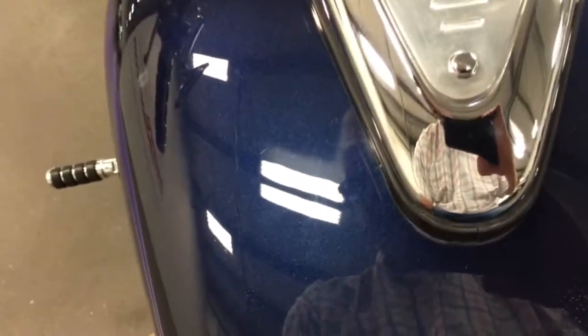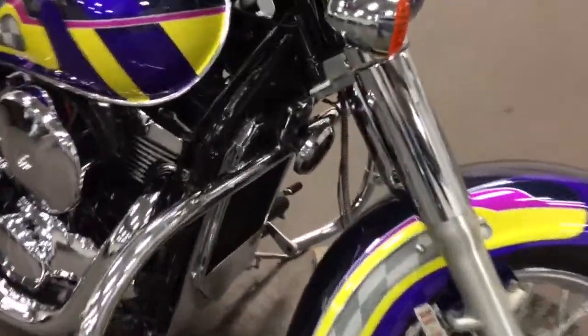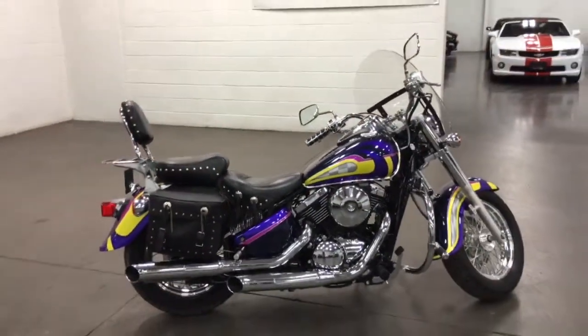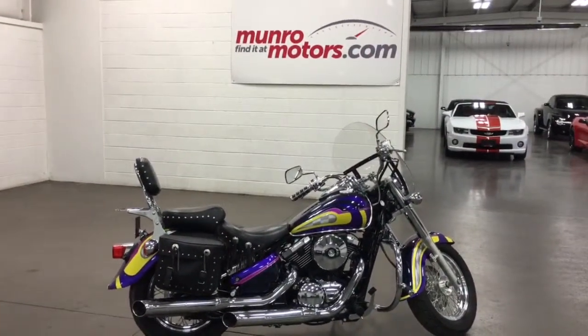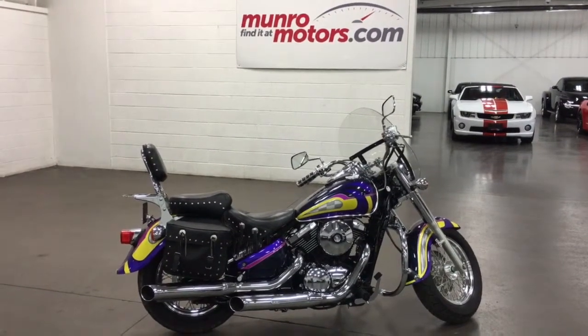A little under lighting there, the keys come with it. Nice, clean, tidy bike. Come on down and have a look at this one for yourself here at MonroeMotors.com. It's a 2001 Kawasaki 800 Vulcan — here and available. Come on down, look forward to seeing you real soon.